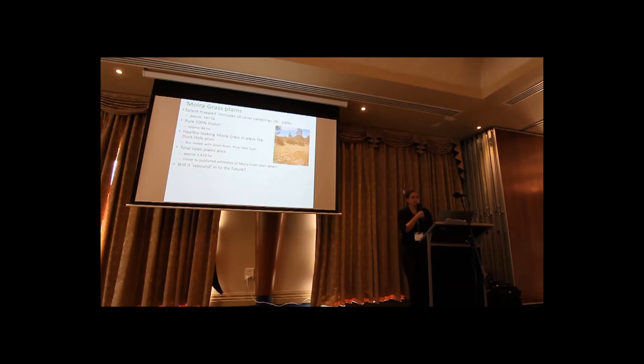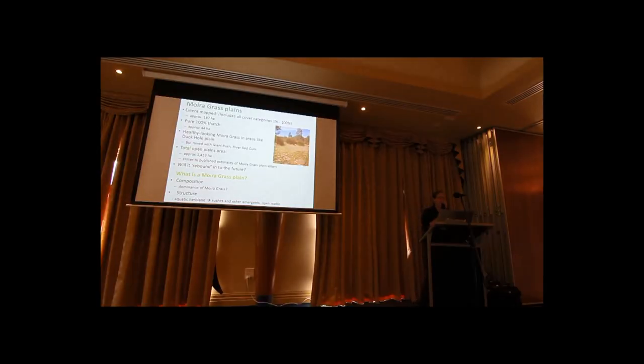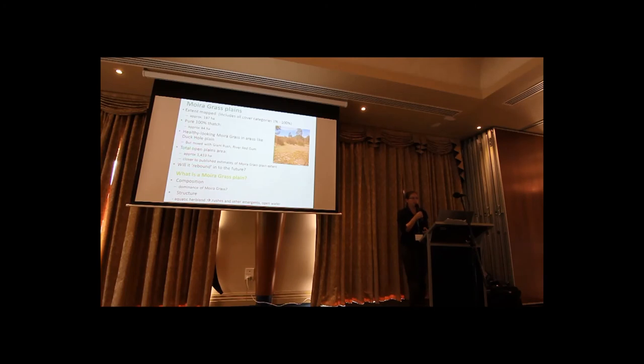So really, this is a good baseline to see whether moira grass will rebound into the future. But to me it raises the question of what we mean by a moira grass plain. I'm keen to hear people's feedback, particularly those who've worked here for a while. What is the composition? Because there are some places where there appears to be no moira grass. And what is its structure? There are places where there is moira grass, but it's not really grassland or herbland because it's got a lot of emergents in it.